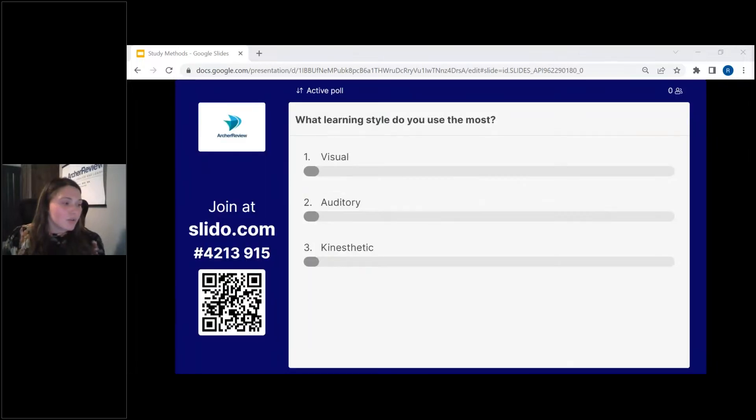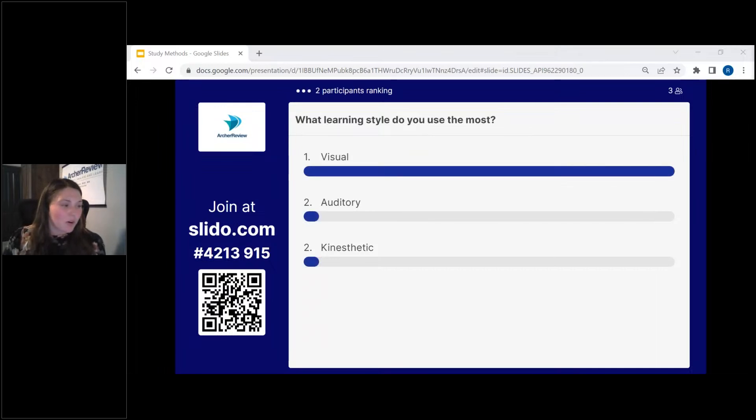What learning style do you guys use the most? We're going to utilize Slido again — you should just be able to put them in order. It looks like a lot of visual, and some more kinesthetic.